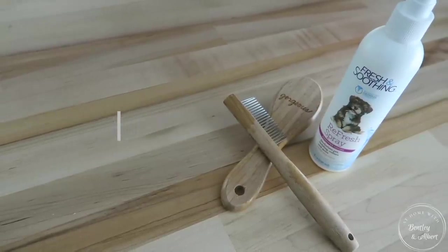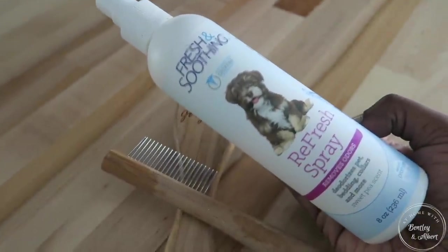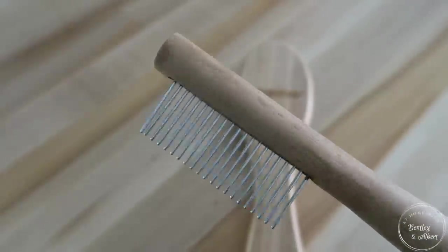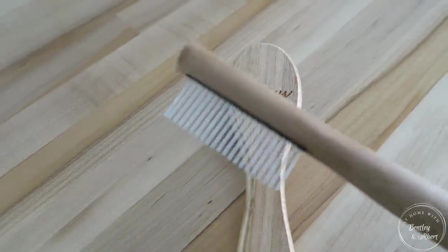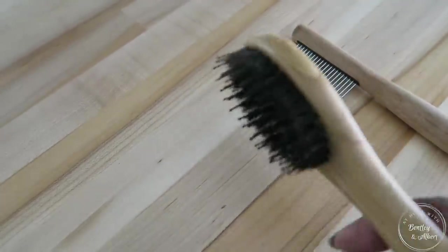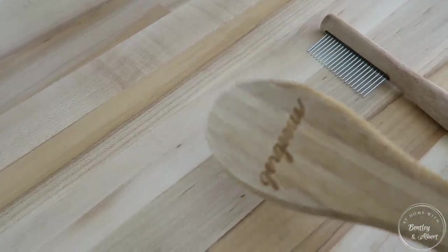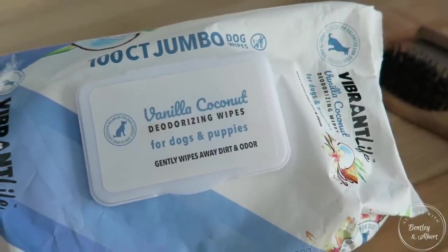The next part of their grooming is the body. One thing I've fallen in love with is this fresh and soothing refresh spray — I love the smell, it keeps them smelling good. Along with the comb, I get this from the Ellen DeGeneres pet line at PetSmart. Both the spray and the comb are from her line. I can't find that spray in stores anymore, so I'll link it below from Amazon.